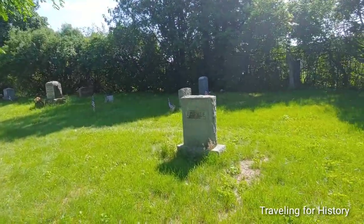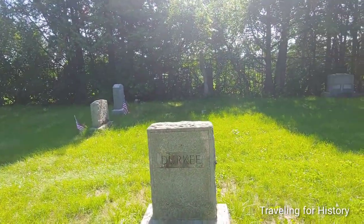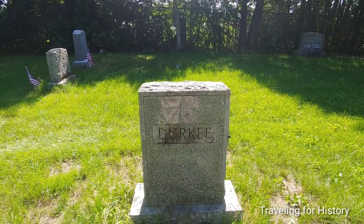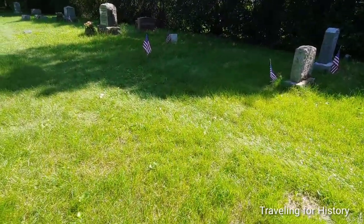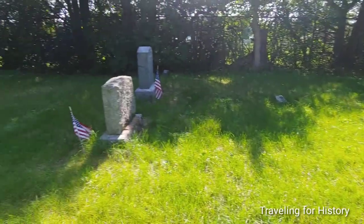Here's another familiar name in Vermont: Durkee. I cannot see this headstone because of the glare, but I think you can. Nothing more to say about this person on the other side — just Durkee.